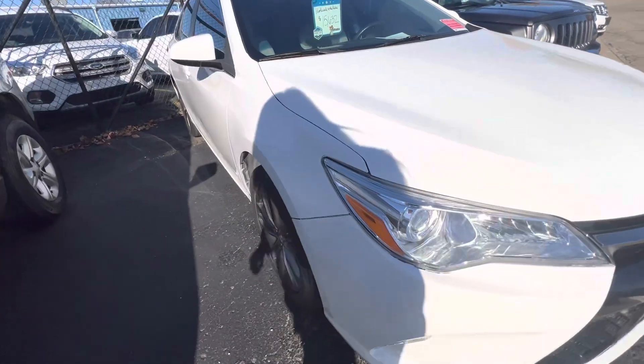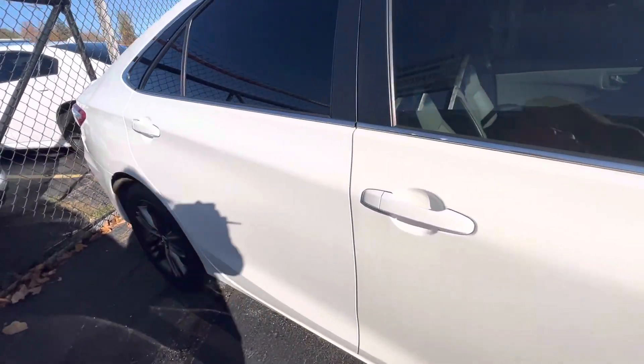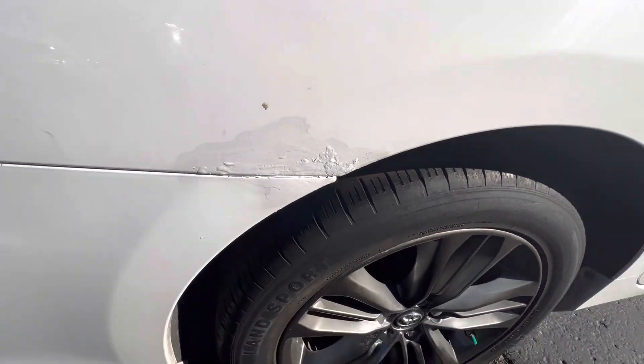We're only asking $15,632 for this vehicle. There's some touch-up that wouldn't pass our inspection.